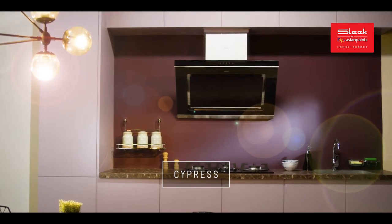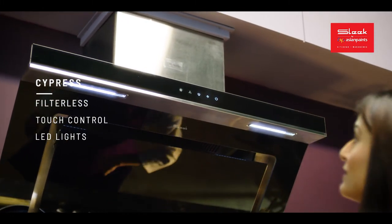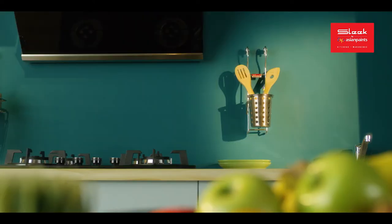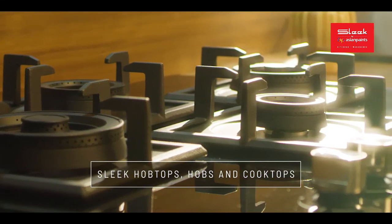The classy Cypress comes in an aesthetic black color and a heat auto clean feature. Solid food can now be cooked without worry. Sleek offers you a wide range of hobs, hob tops, and cook tops.